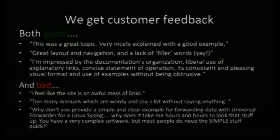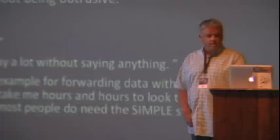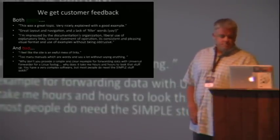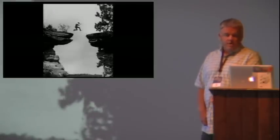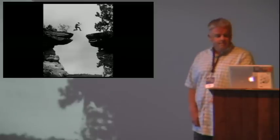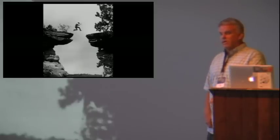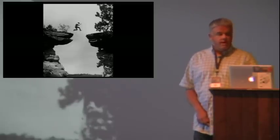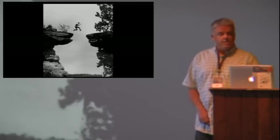A lot of the pointedly negative feedback relates to the plethora of manuals, the number of topic-to-topic links, and the amount of reading that must be done. Others just want simple instructions for complex tasks — 'I want to do the thing. Show me how to do the thing.' We can get people started with a tutorial, but it's obvious we have a chasm that must be bridged. Something that will help us get users from beginner to intermediate, from intermediate to expert. Something that will connect the dots.